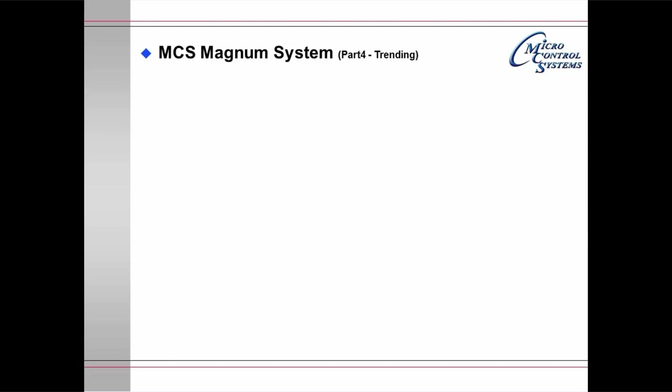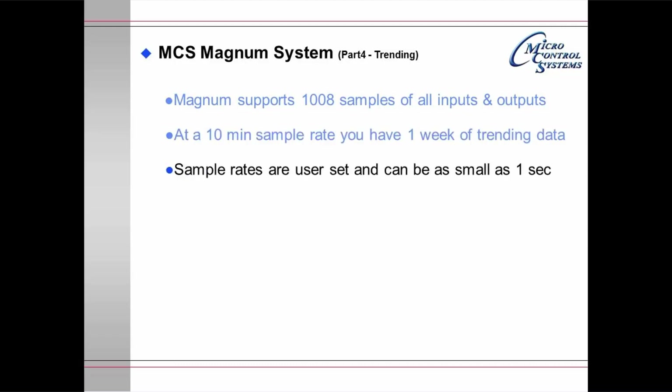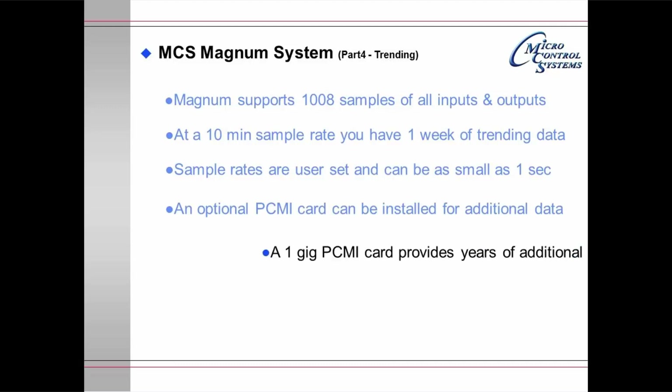Magnum system part 4: trending. The Magnum supports 1008 samples of all inputs and outputs. At a 10-minute sample rate, you have one week of trending data. Sample rates are user-set and can be as small as 1 second. An optional PCMI storage card is available that can be installed to collect additional data — a 1 GB PCMI card provides years of additional data.